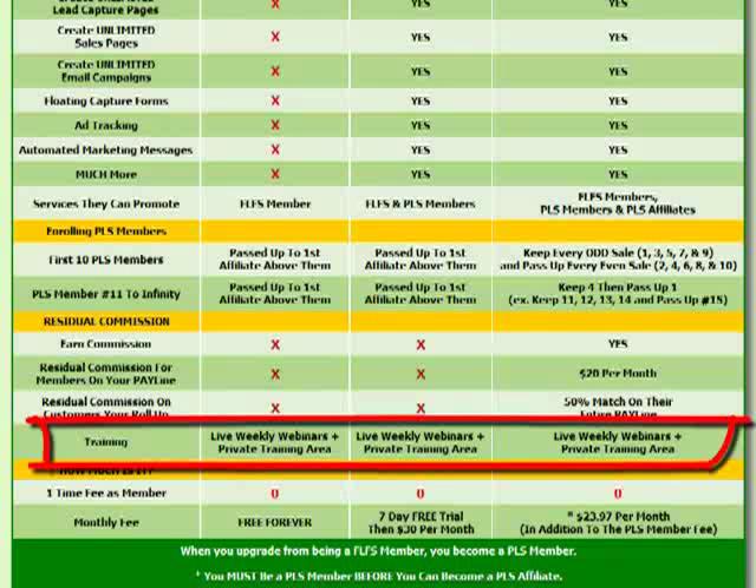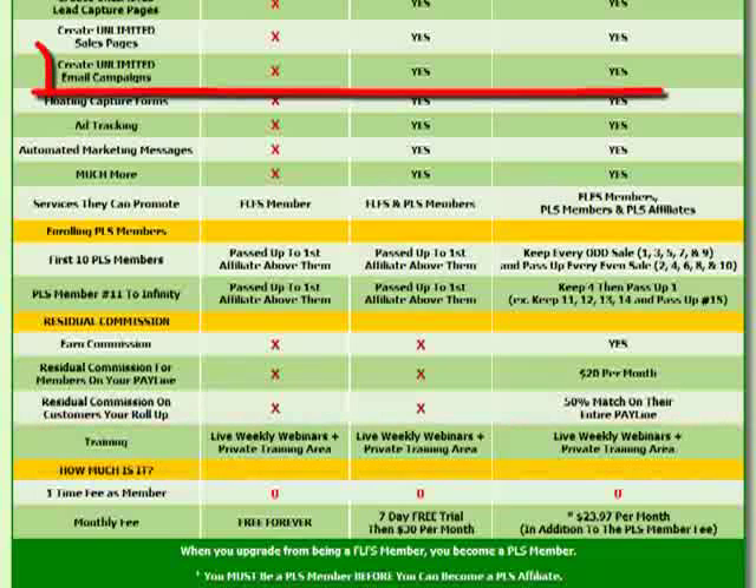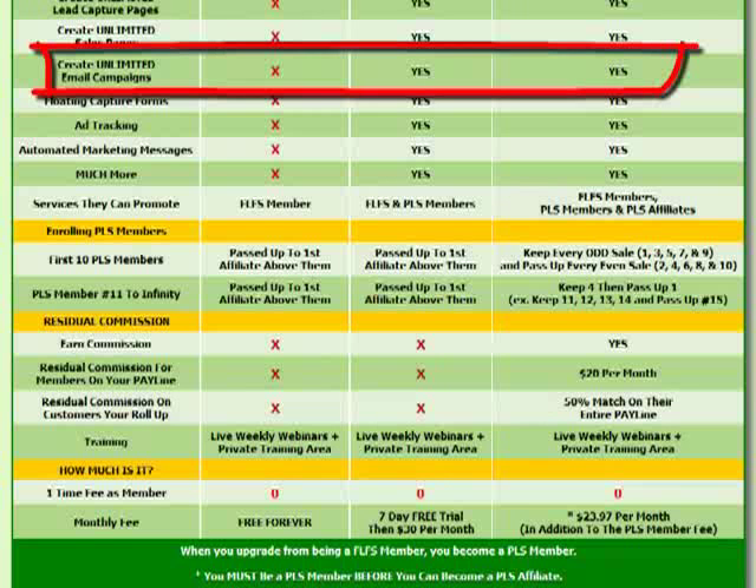Affiliates get additional training that members won't receive. There will also be training for Free Lead System members and even for prospects not yet using the system. We'll do weekly trainings you can share with prospects via Google Hangout pages. All you'll need is a domain name pointed to the Hangout page. We'll train people on why they need lead capture pages, a lead generation system, email campaigns, and what they get as a PLS or Free Lead System member.